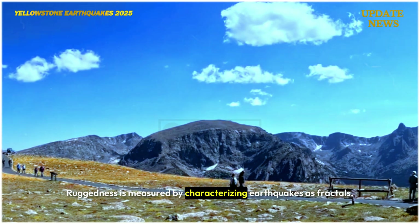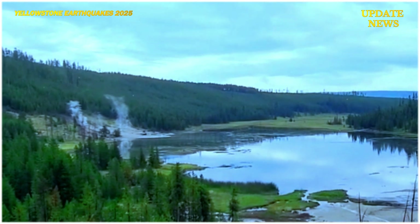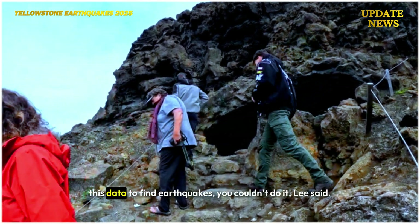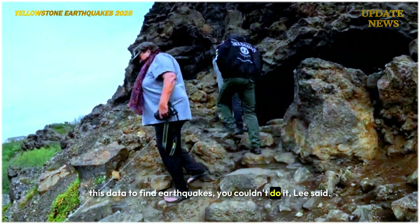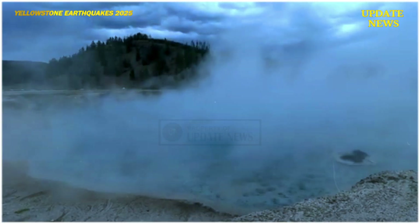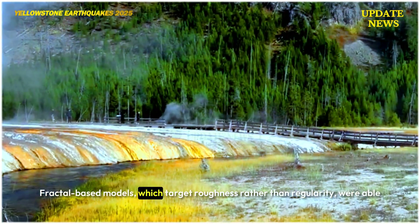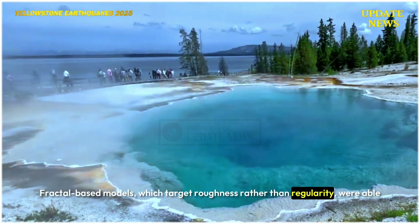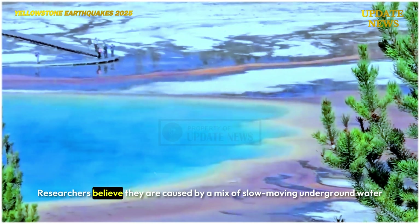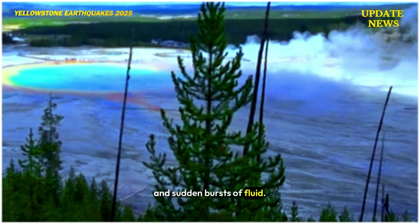Ruggedness is measured by characterizing earthquakes as fractals, meaning they appear similar at different scales. If we had to do it the old-fashioned way, with manually clicking through all this data to find earthquakes, you couldn't do it, Lee said. Fractal-based models, which target roughness rather than regularity, were able to characterize these earthquake swarms. Researchers believe they are caused by a mix of slow-moving underground water and sudden bursts of fluid.